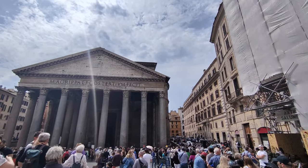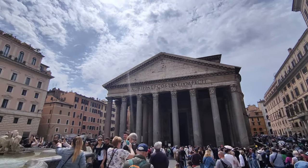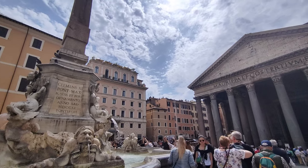Our first stop of the day is the Pantheon, one of Rome's most famous ancient temples.